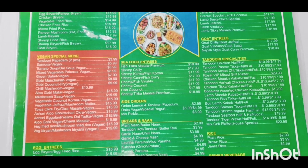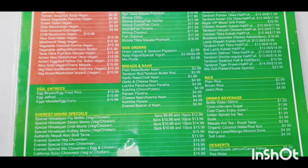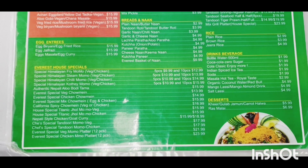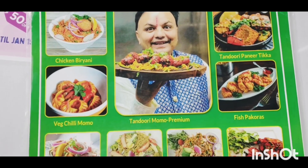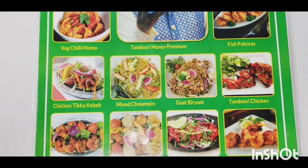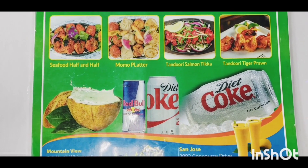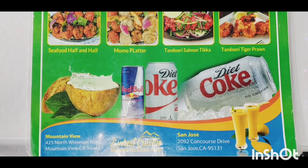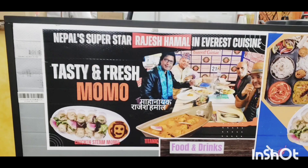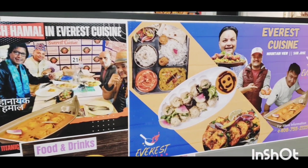They have two locations — one is in Mountain View and this one in San Jose is where we were. The guy in the photo looks like he's the owner of the place and looks very excited to serve you some chicken.